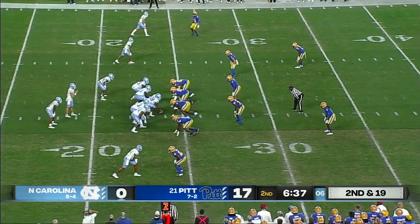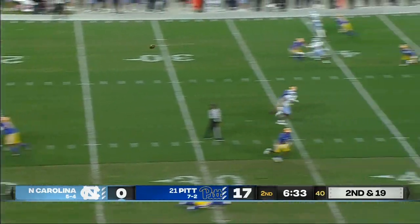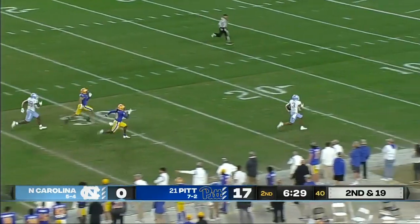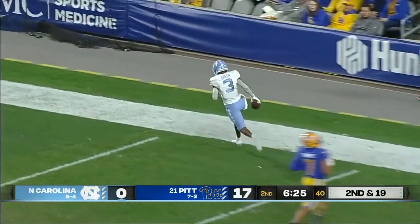Pitt student section full behind Howell, trying to make things difficult for the Tar Heel QB. He's going to look to throw — wide open, a Pitt defender fell down. Antoine Green made go. He's at the 20, the 10, and will take it all the way to the house for the touchdown.